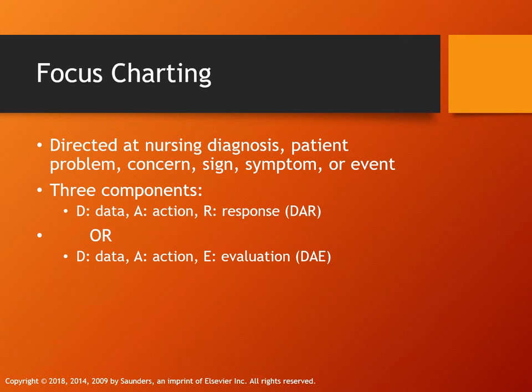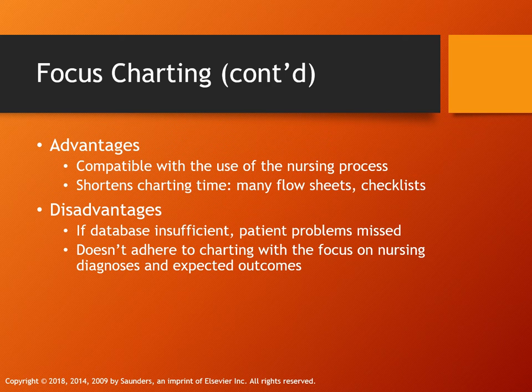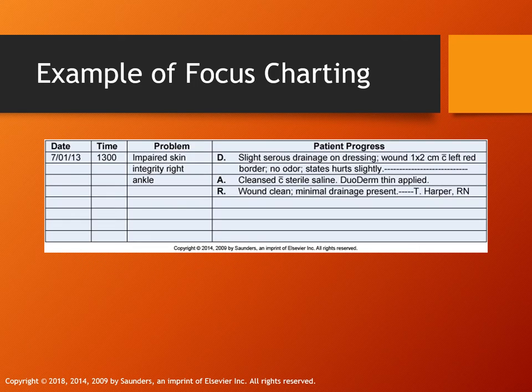Focus charting centers on your nursing diagnosis or problem concern — did your assessment match your nursing intervention, and what was the patient's response? Quick charting allows checklists, but you need a proper database to support this type of charting, and where you work will determine how you chart. An example of focus charting might note slight serous drainage on a dressing; objectively you measure the wound, looking at color, odor, consistency, and amount of drainage.